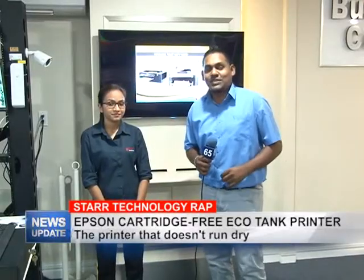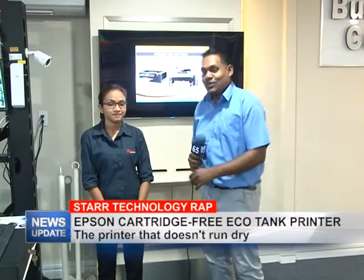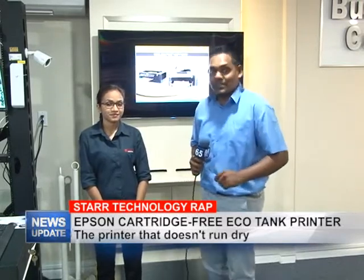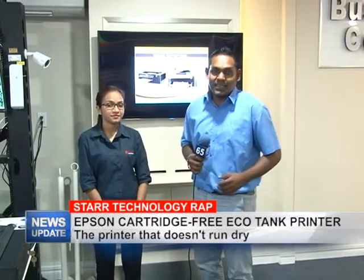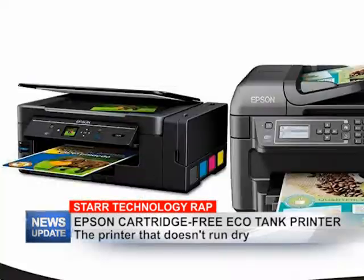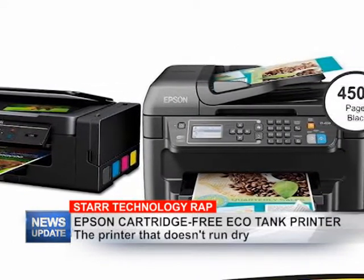Good evening and welcome to this week's edition of Star Technology Wrap. As always, I'm your host Rajesh Lakin, along with Rachel, and she will be telling us ways you can make a smart investment by purchasing an Epson EcoTank printer right here at Star Computer.